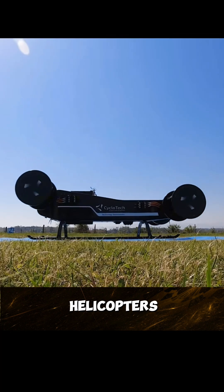Compared with traditional drones or helicopters, it's more agile, quieter, and better suited for flying.